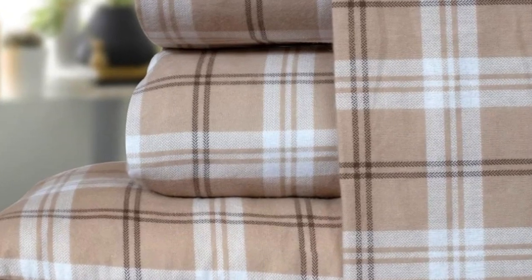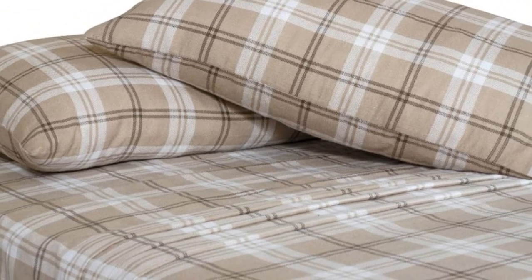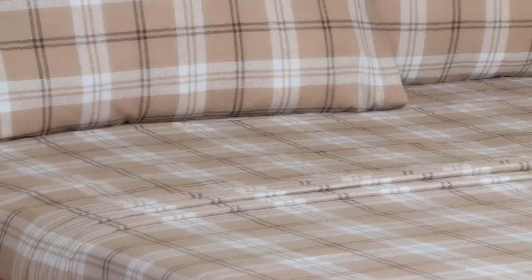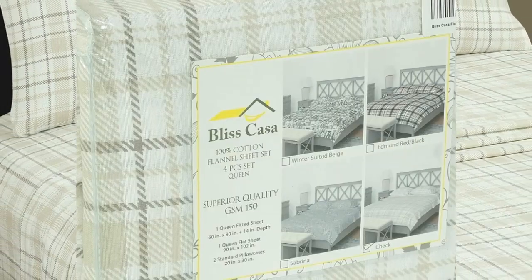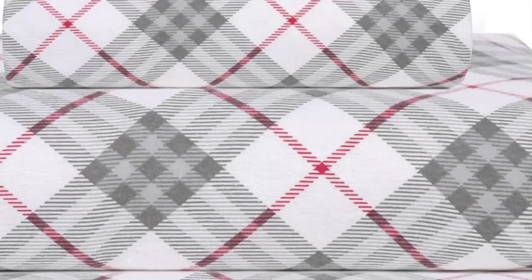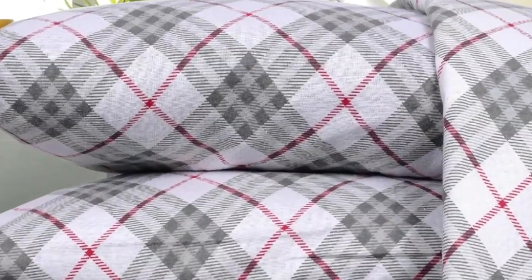Despite some concerns about longevity during our lab tests, these sheets have held up relatively well throughout two months of home use. The material has even gotten slightly softer with each wash, with only slight pilling throughout. It's worth noting that after consistently laundering these sheets, we noticed significant lint buildup in our dryers. However, this didn't detract from the quality of the sheets themselves. Overall, we're huge fans of the Bliss Casa Cotton flannel sheets, as they feel great and provide a ton of comfort night after night. We love that they're stylish, comfortable, and mechanically sound — all at a reasonable price point.